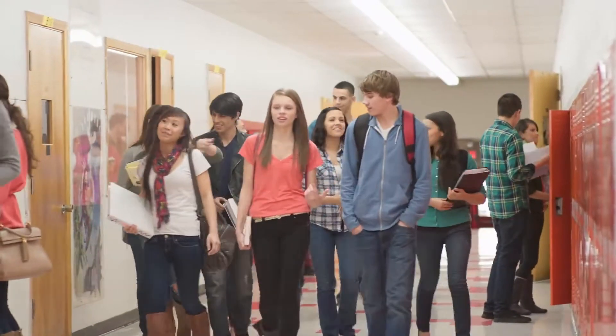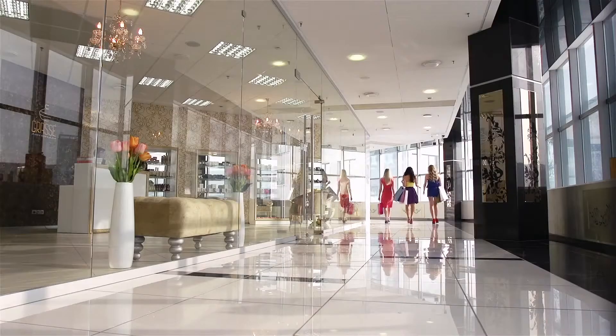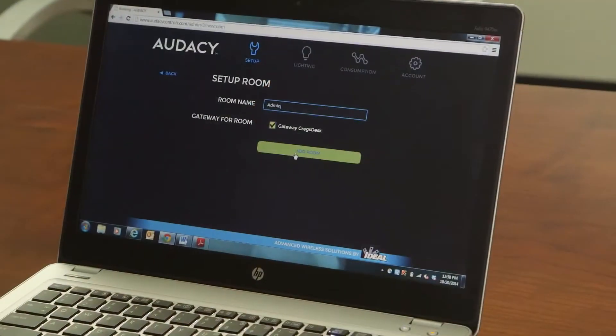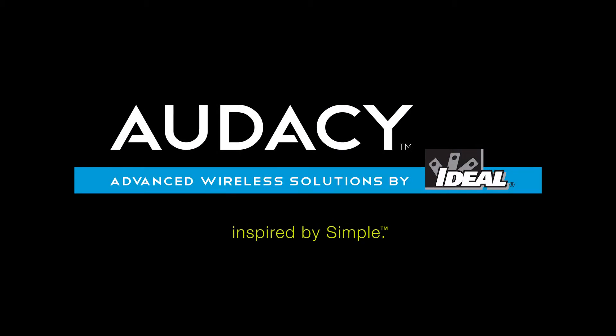The Odyssey Wireless Lighting Control System from Ideal brings advanced solutions to almost any commercial lighting application. Its simple installation, configuration, and operation allows any user to achieve significant energy savings without the usual complications. Odyssey. Inspired by Simple.